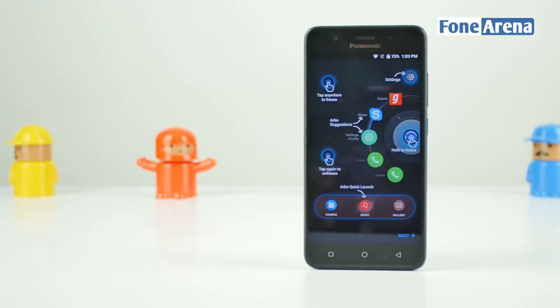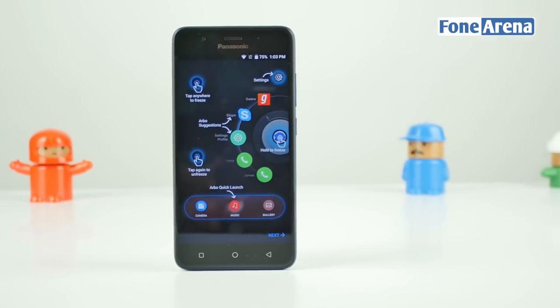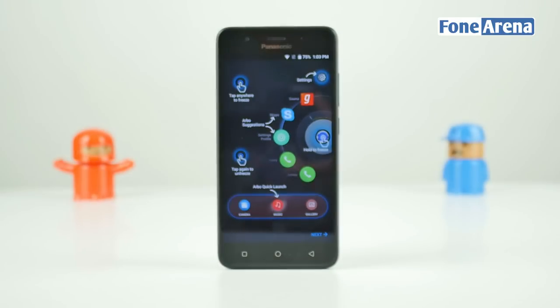Early last year, Panasonic introduced Arbo, an artificial intelligence companion that uses machine learning to get a better idea of how you use your smartphone. The assistant understands your daily usage habits and simplifies things for you.